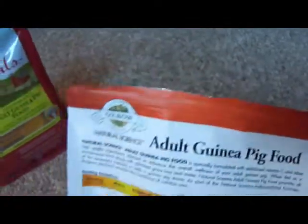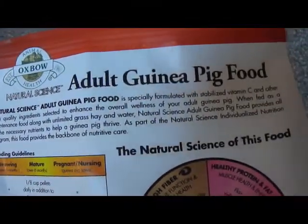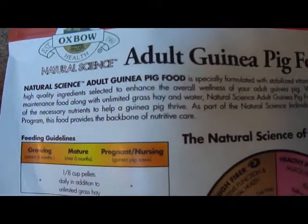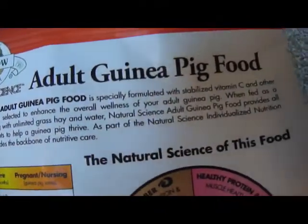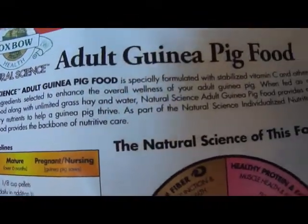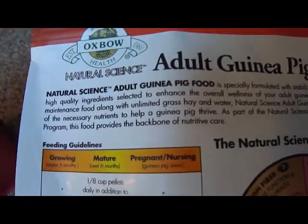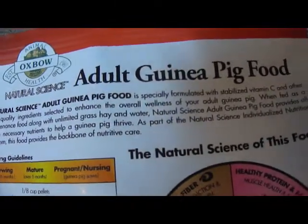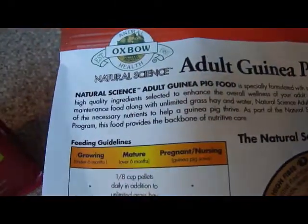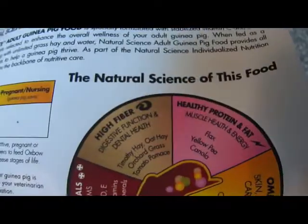On the back it says: specially formulated with stabilized vitamin C and other high-quality ingredients selected to enhance the overall wellness of your adult guinea pig. When fed as a maintenance food along with unlimited grass hay and water, Natural Science Adult Guinea Pig Food provides all the necessary nutrients to help the guinea pig thrive. As part of the Natural Science individualized nutrition program, this food provides the backbone of care.